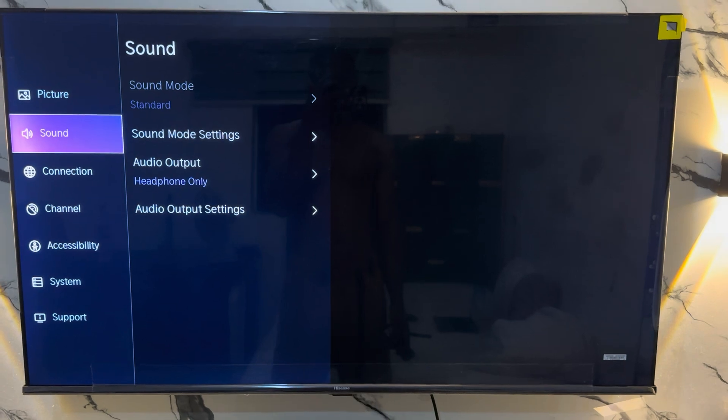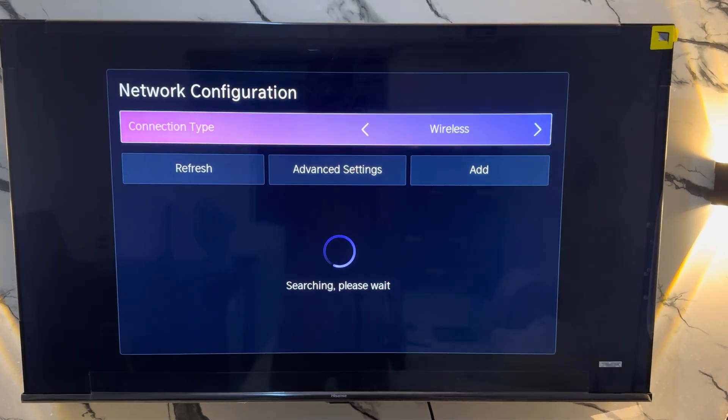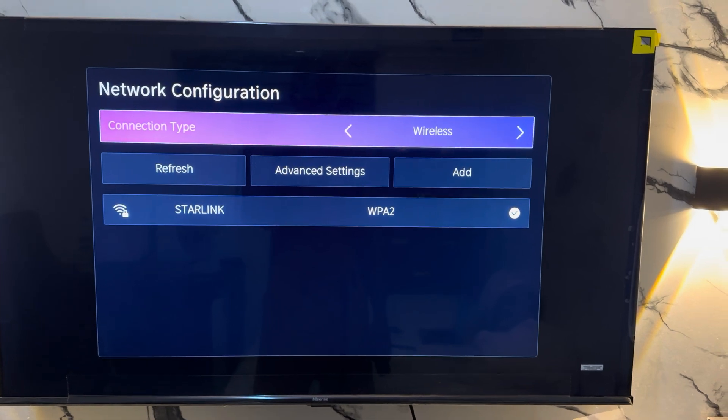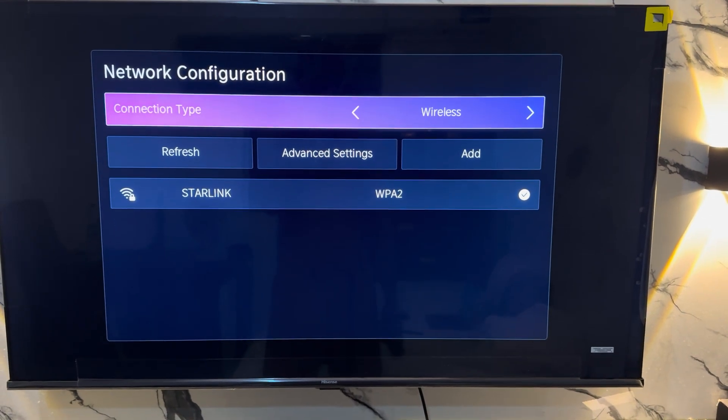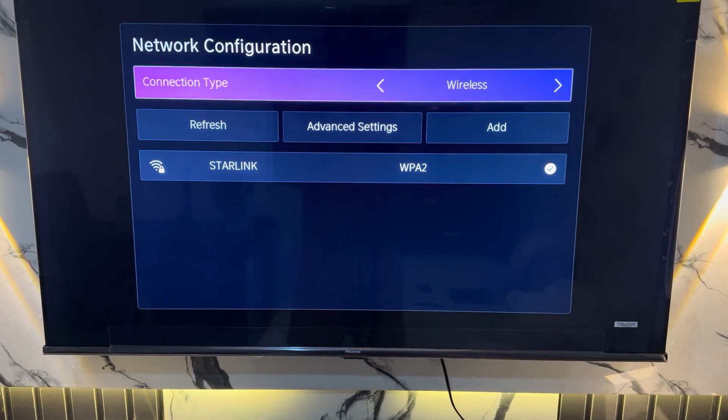Head over to your Settings, go to Connection, then Network, then Network Configuration, and make sure you are connected to a network. If you are not connected, this can cause the app not to work.